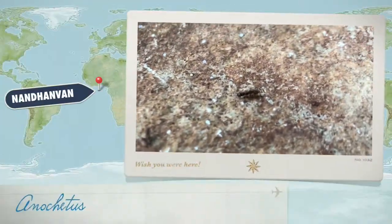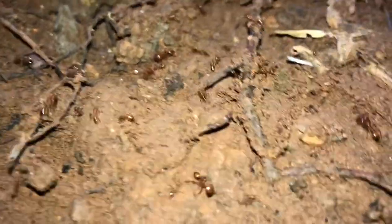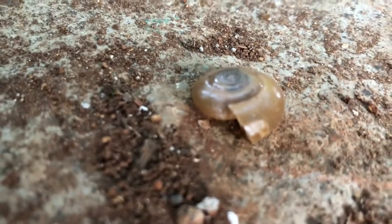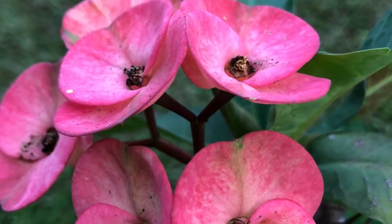A mini trap jaw ant — those jaws are sick. These are fire ants, or Solenopsis geminata. These guys are known for their painful sting and their swarms looking like fire. And believe it or not, they were eating a snail. I mean, how did they even manage to do that?